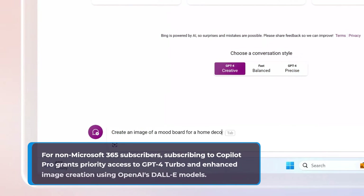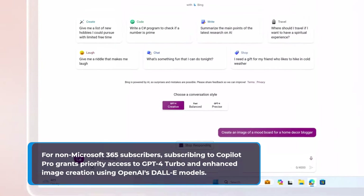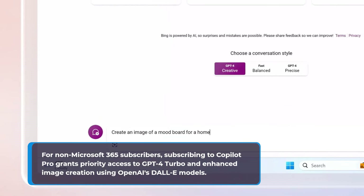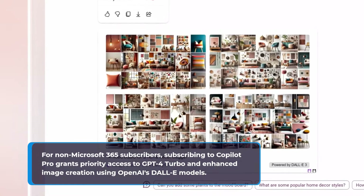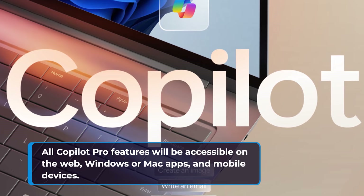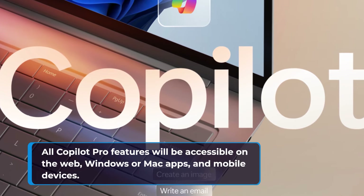For non-Microsoft 365 subscribers, subscribing to Copilot Pro grants priority access to GPT-4 Turbo and enhanced image creation using OpenAI's DALL-E models. All Copilot Pro features will be accessible on the web, Windows or Mac apps, and mobile devices.